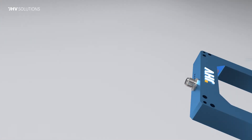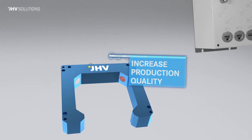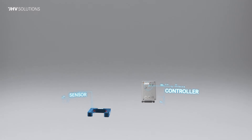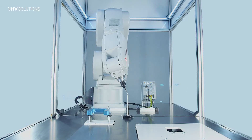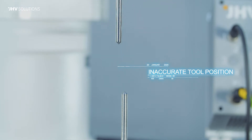Automatic calibration by JHV ensures the precise tool position at all times during production, even after a tool replacement or collision, and with no need of assistance. Automatic calibration is ideal for gluing, drilling, cutting, as well as pick and place and many other application types.